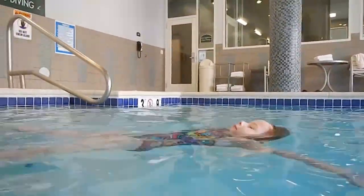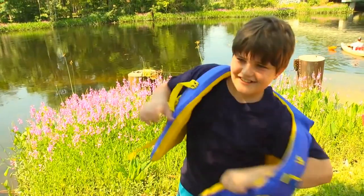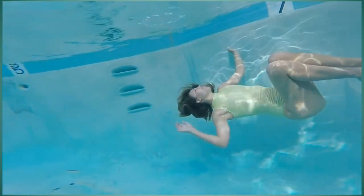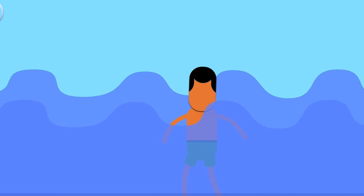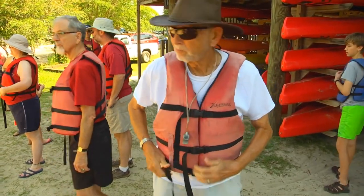This buoyant force is also responsible for the lightweight feeling we get when we're swimming in a pool. Our bodies are mostly made up of water, so our body's density is close to that of water. An average person needs just about 7 to 12 pounds of added buoyancy to float, and this is where the life jacket comes in. It provides that extra lift, keeping your head above water, meaning it only needs to displace that little amount of water.